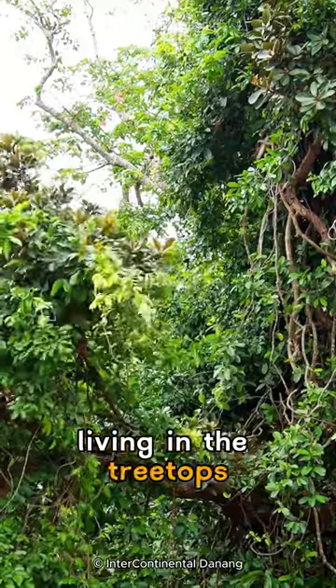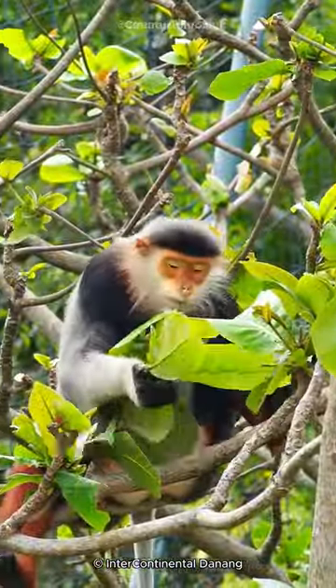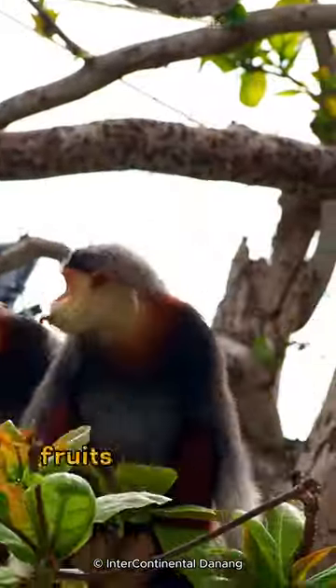Living in the treetops, it's an excellent climber. Doucs are social animals, often seen in groups where they communicate with various sounds and gestures. Their diet mainly consists of leaves, fruits, and flowers.